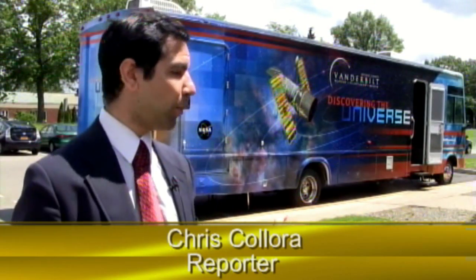Come to the Vanderbilt and you'll feel it. It's so important to be part of something very special. For more information about the Vanderbilt Museum's new mobile classroom and to find out how to get it to visit your town, check out vanderbiltmuseum.org. Reporting from Hauppauge, this is Chris Collor.